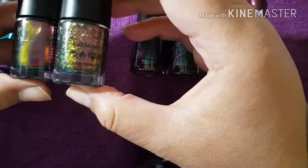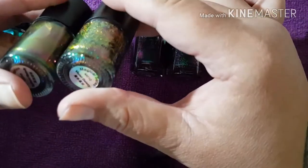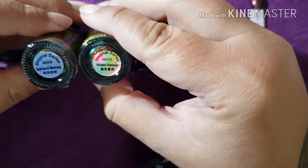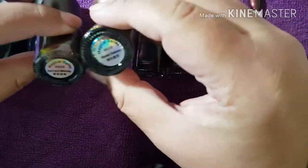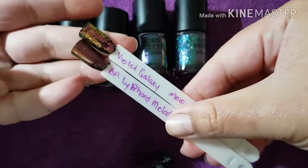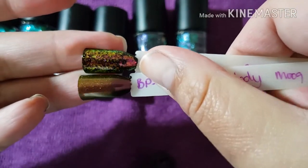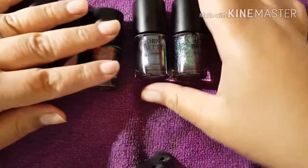The next lot I got is like a bronzy, goldy, reddy shift with a green - it's also got green and blue in it as you can see. This is M009 and M010, and these are the names. Stunning - I'm just in love. And here are the swatches. I've had so many compliments when I've been wearing them.